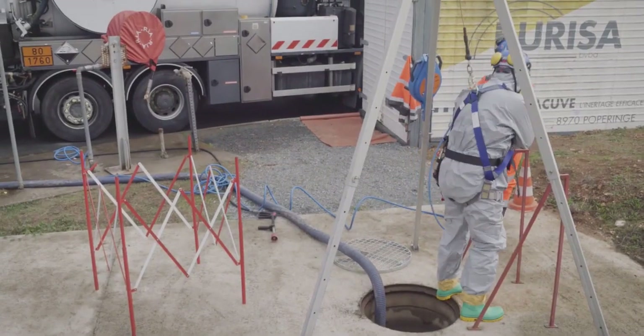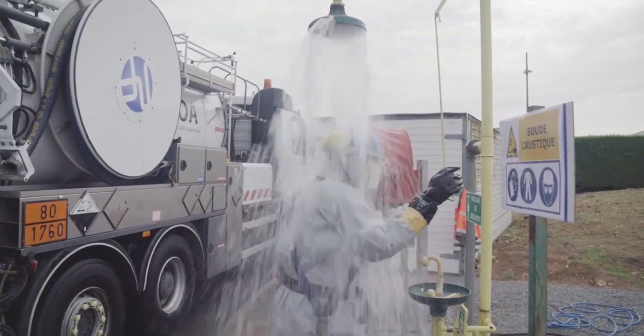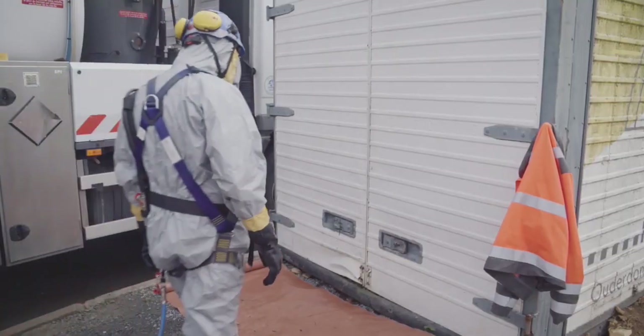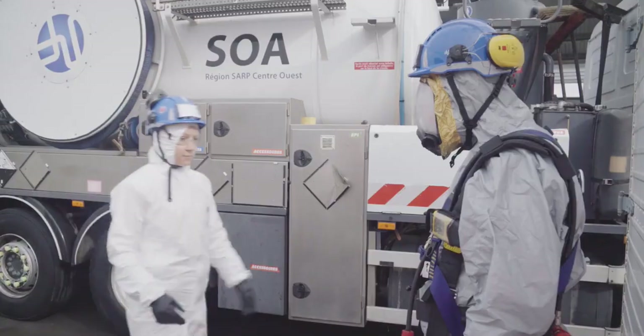After your operation, follow the decontamination procedure and rinse yourself down with water. Then go to the garment doffing area to correctly remove the PPE and avoid any risk of contamination.